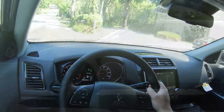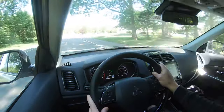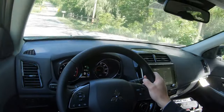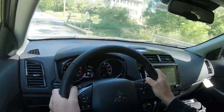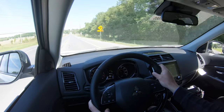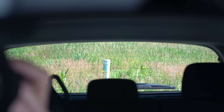On suspension and handling: up front you get MacPherson strut suspension, in the back independent multi-link rear suspension, with front and rear stabilizer bars. Ride quality has been perfectly fine in my short test drive. Steering feel is a little on the looser side, but pretty much as expected for the segment. At highway speeds there is a little wind and road noise, but at this price point it's manageable. Visibility out the back is great — better than the Eclipse Cross with its sloped roofline.